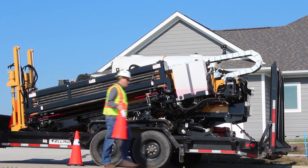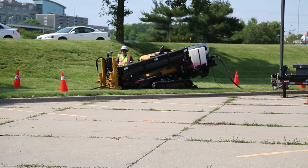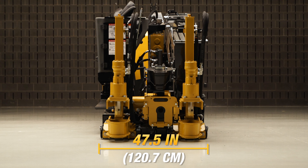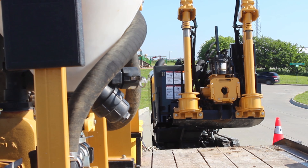Contractors working in urban areas need a drill with a narrow footprint to keep their job site compact. The D20x22 features a short narrow design and is a light machine. A width of 47.5 inches allows it to sit comfortably on a trailer when paired with a mix system.